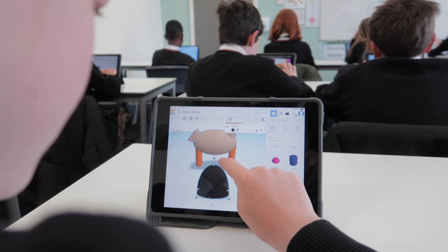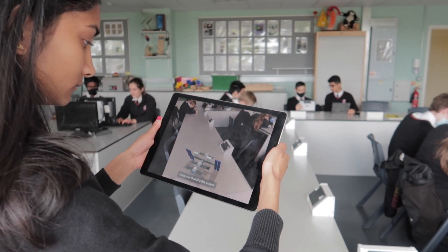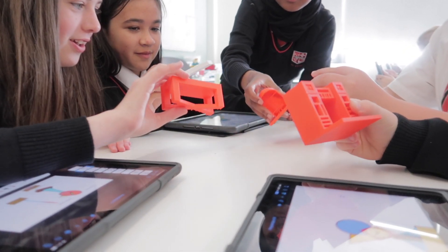We turned to apps like Tinkercad which would allow pupils to create a 3D model of their final product and then bring it into the real world using the AR viewer on the iPad or the 3D printer. We found that it worked very well with apps like Keynote, where pupils could initially design their 2D designs and then take them into Tinkercad to make them 3D.